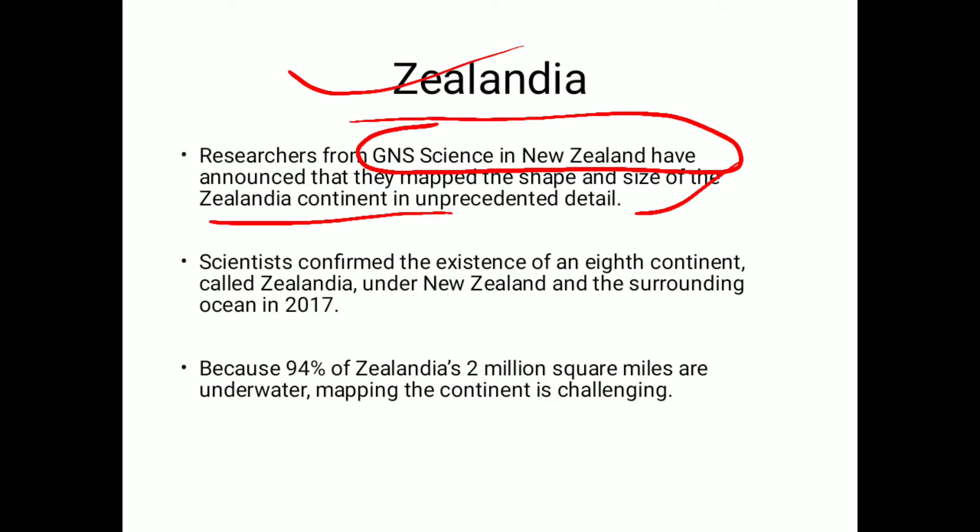This is the 8th continent basically, but it has been submerged under the ocean, under New Zealand and the surrounding ocean. The first finding was confirmed in 2017, but in 2020 there was further evidence. We now have the exact size, structure, shape, and area in square kilometers — all the details. It is said that 94% of Zealandia, or 2 million square miles, is underwater.